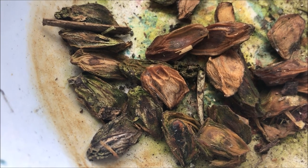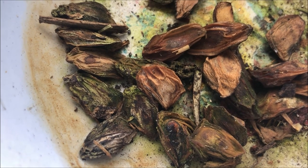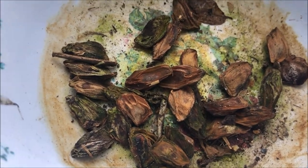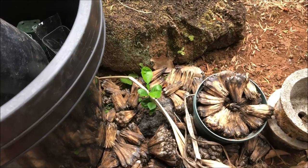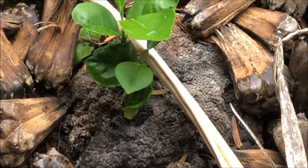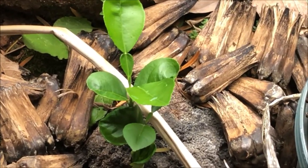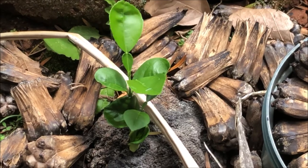Every now and then one comes rolling down the road and gets left on the side. I picked up another one about a month and a half, maybe two months ago, brought it home, and set it here in the garden but didn't get a chance to deal with it. There it is right there — as you can see, the fruit beneath it has totally decomposed and rotted away.